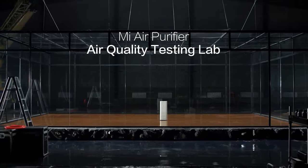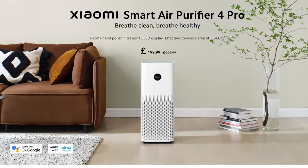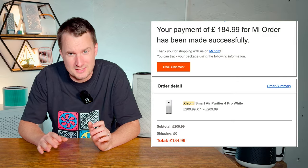The Mi air purifier range came out in 2014, and the Pro 4 is the flagship model available in the UK. It has an RRP of £199.99, but we managed to snag it for £184.99.